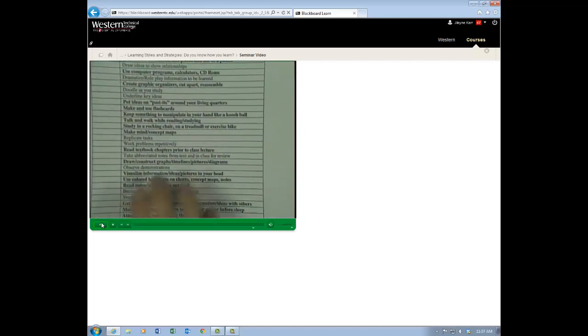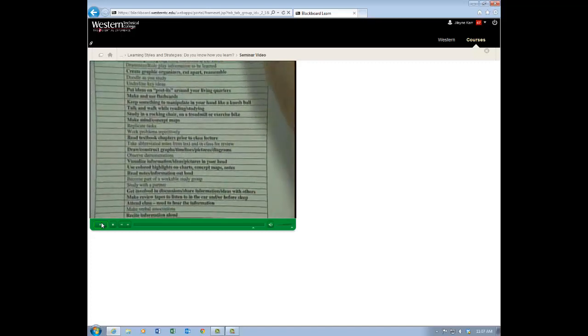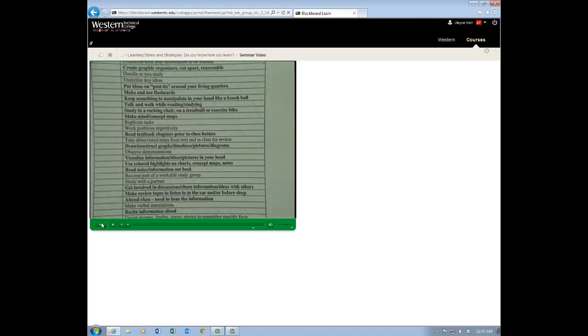Take abbreviated notes from text and in class for review — say it out loud, do it visually, and it's kinesthetic. Drawing graphs can supplement your learning. Observe demonstrations — very much a visual and a kinesthetic — and add speech to make it auditory. Visualize information, ideas, or pictures in your head — a visual person definitely does this; an auditory person can also do it, but put the words to it, and it becomes an action as well.